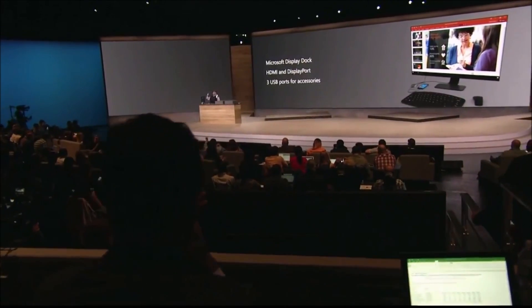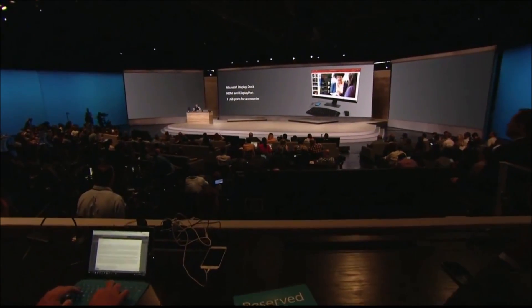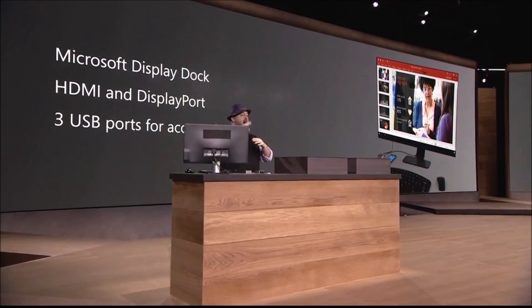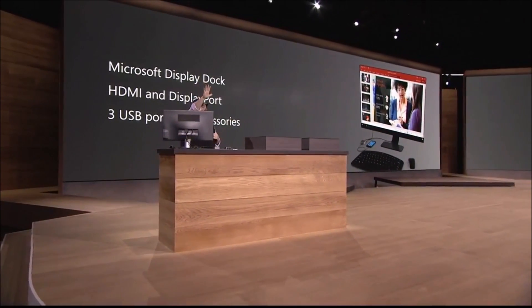If you want to be productive at the top level, if you want to consume entertainment at the top level, these devices are built to let you do it. Only Windows is enabling these experiences — Continuum for Phone and the power of HDMI out of that dock. Did you like what you saw today? I'm Brian. Panos, I'm done, brother — come on back. Thank you, folks. That's my time.